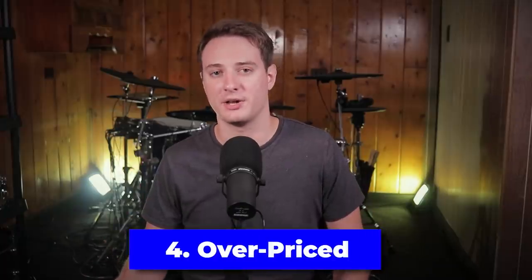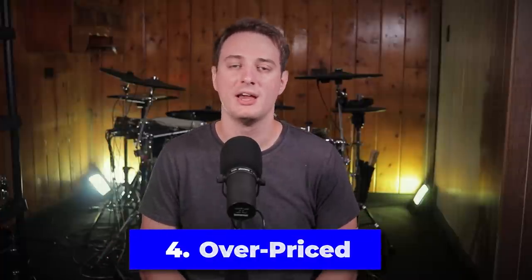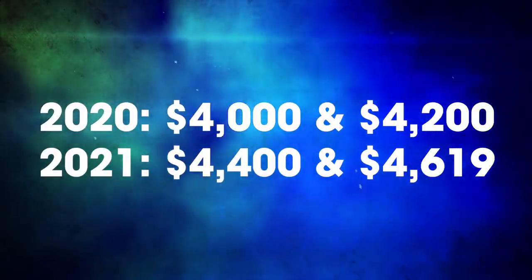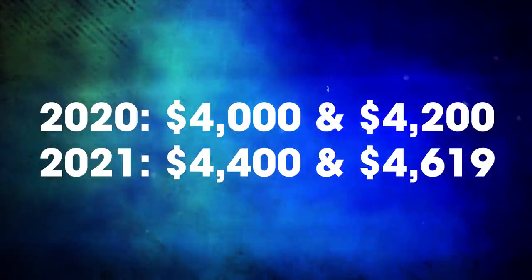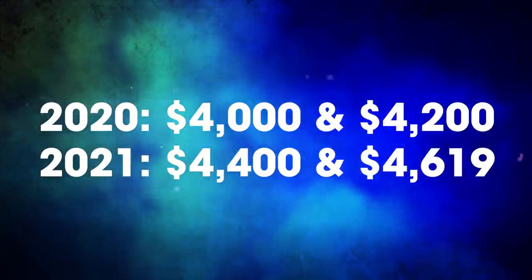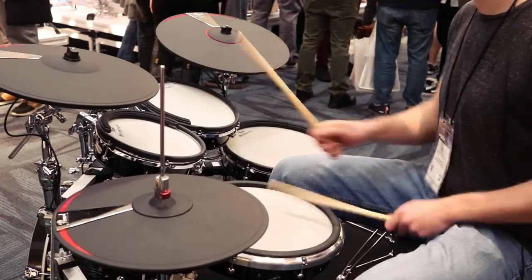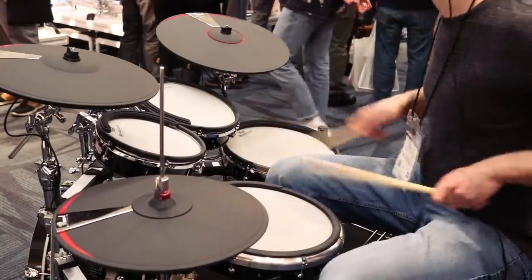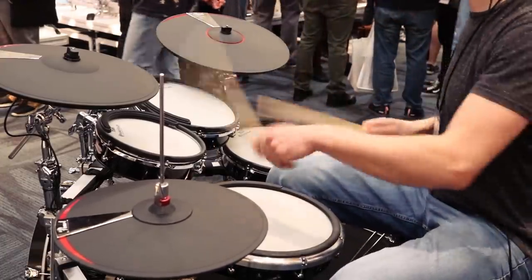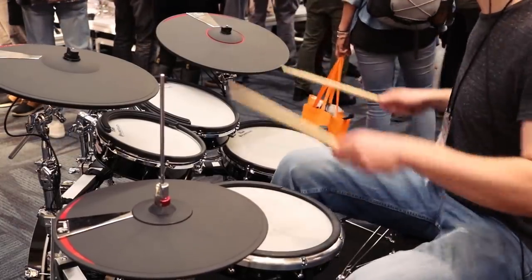And this leads us to talk about the overall pricing strategy — another really major area where Pearl messed up. They decided to price it at around $4,000 to $4,200. Pricing has gone all over the place because of COVID and the shipping problems; I think the drum set is now selling for about $4,500 or $4,600. A lot of people would have rather seen it priced at $3,000. If they had just priced it lower at $3,000, the drum set could have had a fighting chance. Maybe.